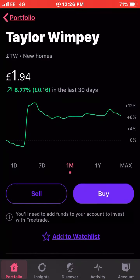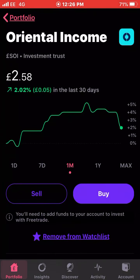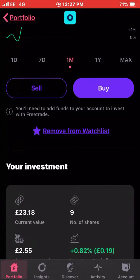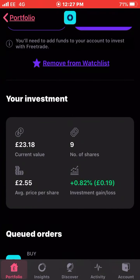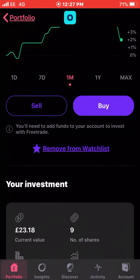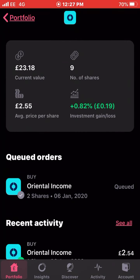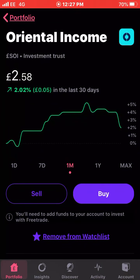My last stock is a new one — Oriental Income, which is an investment trust. The new strategy here is to invest any dividends I receive into these as they're quite cheap and the dividend yield is really good. I think just from owning nine shares I'll get a 50 pence dividend on a quarterly basis, and I'll be increasing my share count over the next few months. I'm up 0.82 percent and I've actually got two orders queued today which will take me up to 11 shares once they go through.